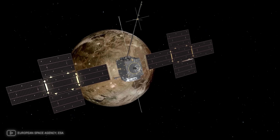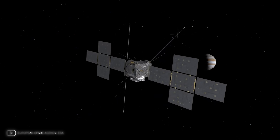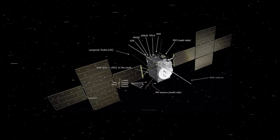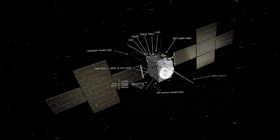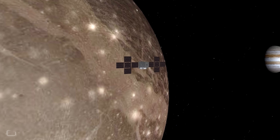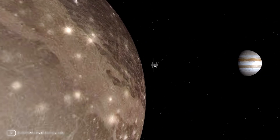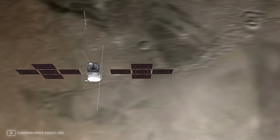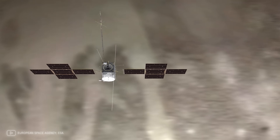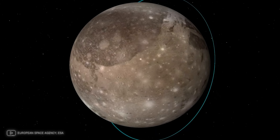The Jupiter Icy Moons Explorer will make detailed observations of Ganymede and other Galilean moons — Europa and Callisto. It will be equipped with a suite of 10 advanced instruments capable of studying the surface and interior of Ganymede with unprecedented precision, mapping the moon's icy envelope and underlying ocean, studying the composition of its surface and atmosphere, and further exploring its unique magnetic field.